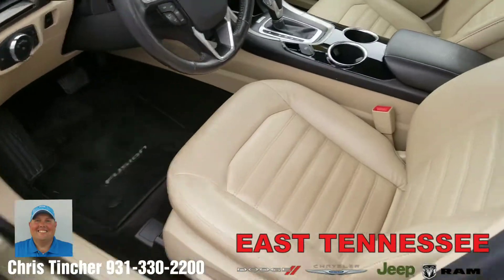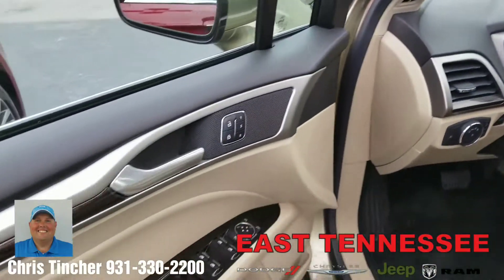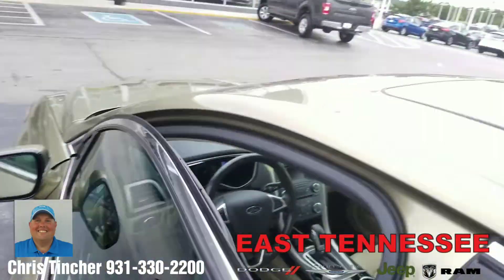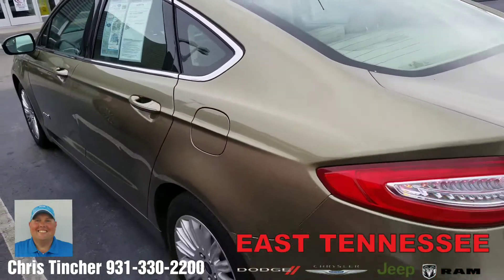Inside we're going to find the leather interior, automatic transmission, power windows, power door locks of course. It does have a sunroof and overall a really, really clean car for the money.